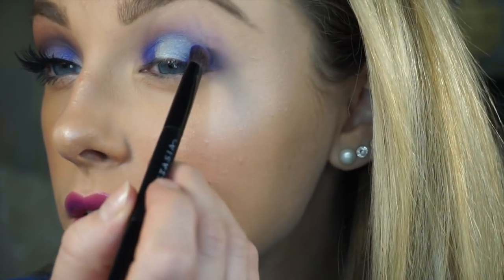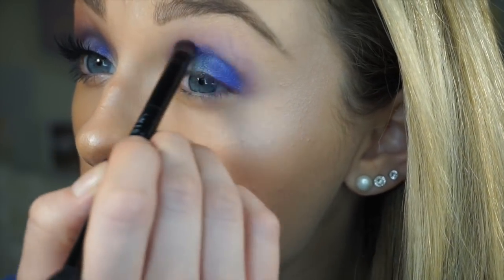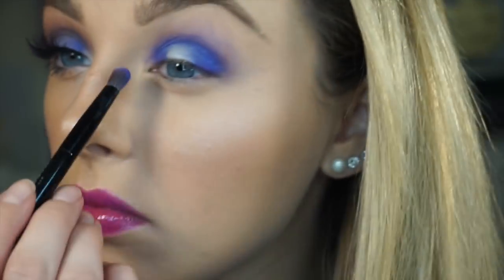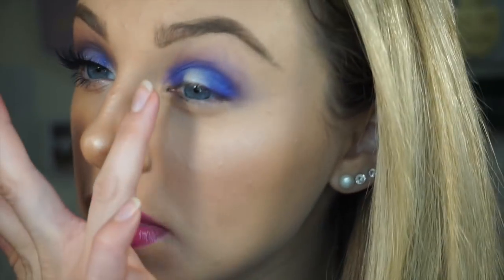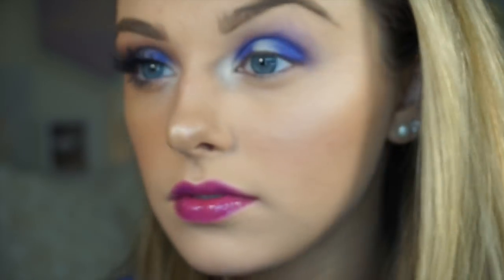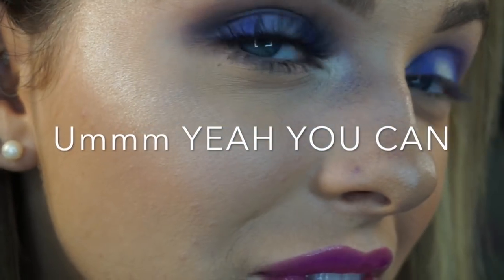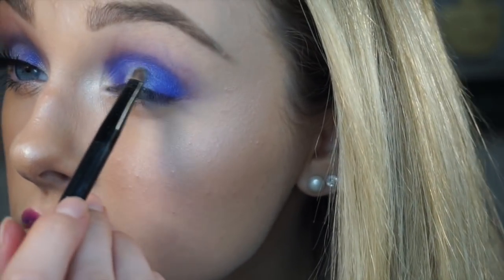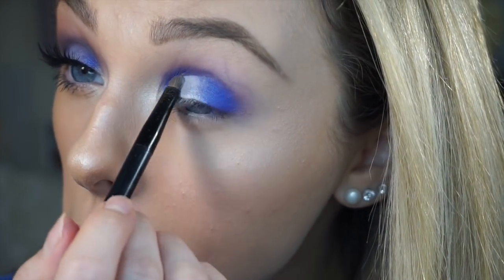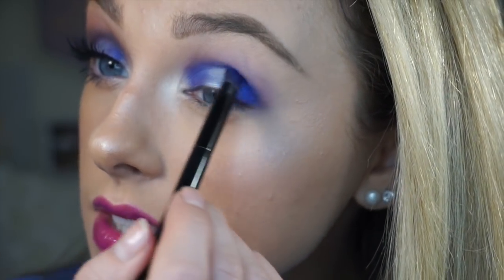I'm going to go back in with the blue. I'm also going to take a little bit of this silver color and just put it in the corner of my eye. This blue has a lot of fallout — I don't know if you can see it. Going back with the silver. I'm just going back and forth with the blue and the silver until I get my desired look.